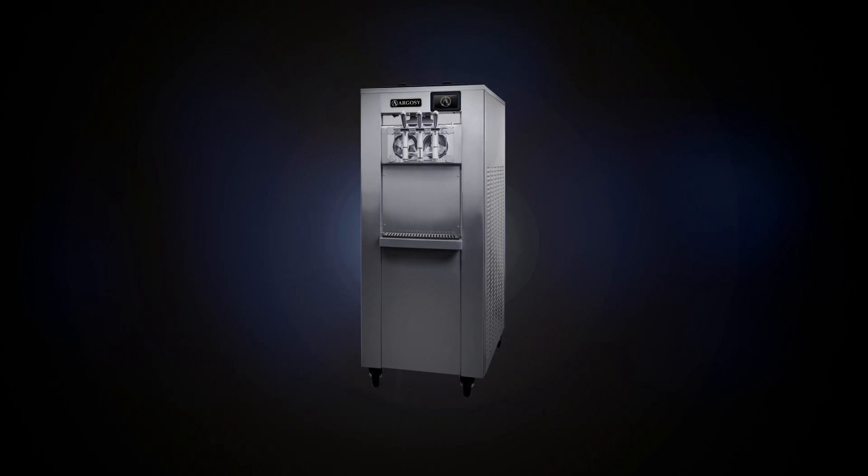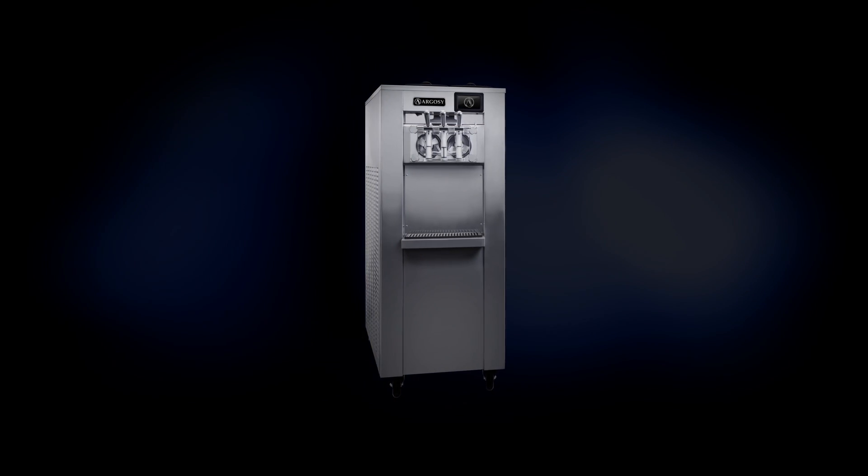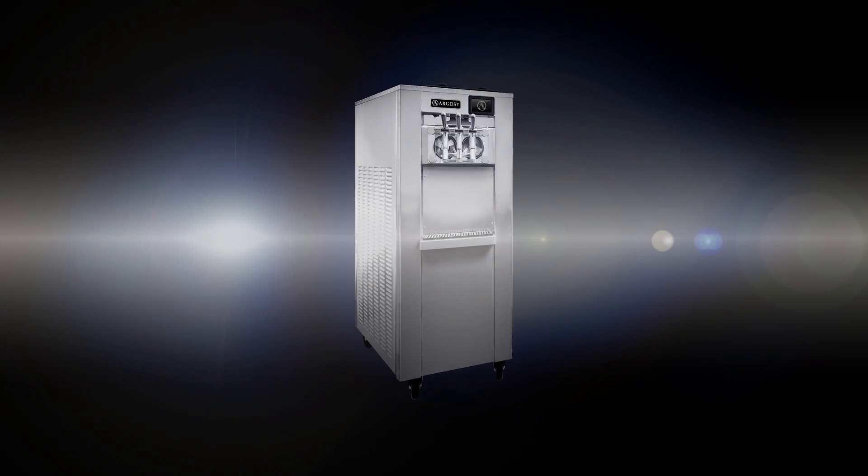Introducing the Argosy 8000i. With world-class internal components and new proprietary technologies, the Argosy 8000i redefines the standards of quality in the self-serve market.